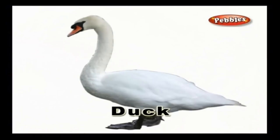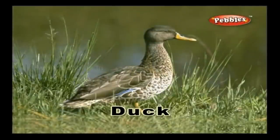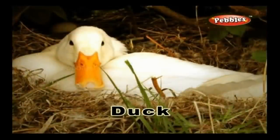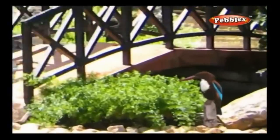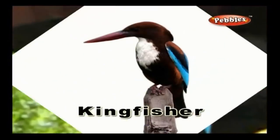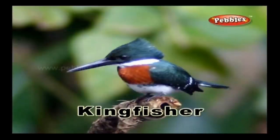Duck: A duck is a bird with webbed feet. It can live in water and on land, and it feeds on small insects and fishes. Kingfisher: A kingfisher is a multi-coloured bird with a long beak and feeds mostly on fishes.